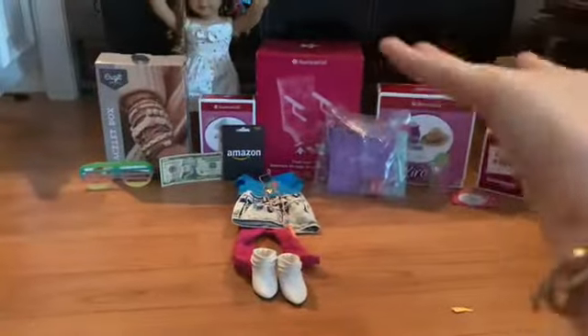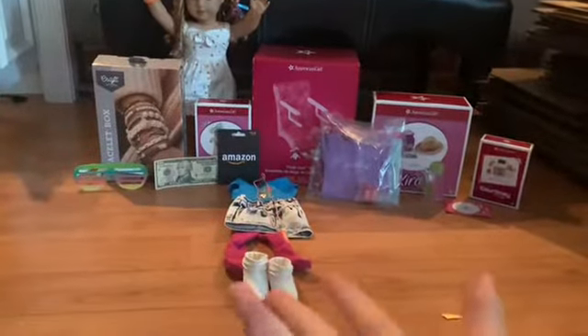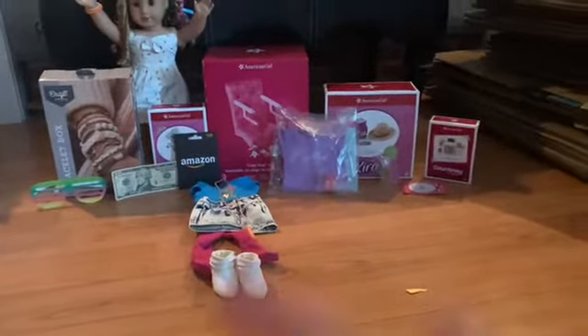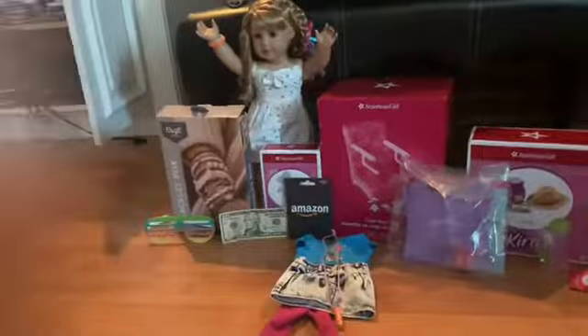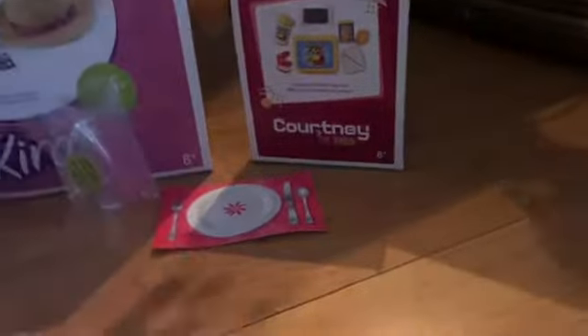Welcome back to my channel, Red Panel Films. Today I'm going to be unboxing some of my stuff that I got for my birthday. There are going to be like five or six parts, but I'm doing part one right now. First we're going to start with Courtney's lunchbox set.